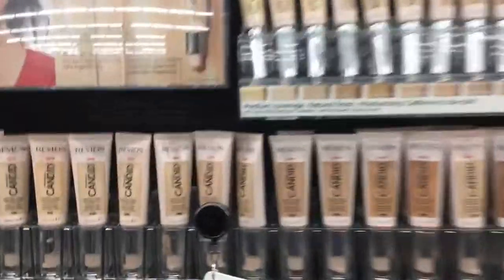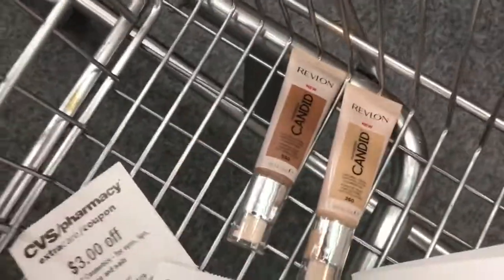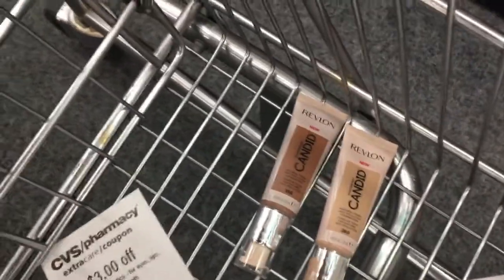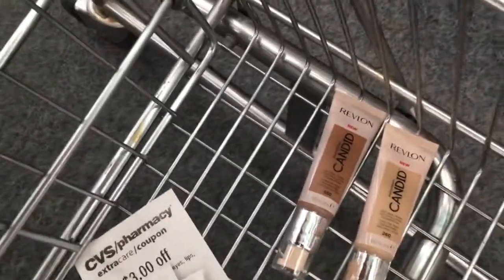Since Revlon is spend $10 get $4 ECB with a limit of 6, I'm doing that twice. I'll pay $3.99, get back $8 in ECBs, making the final cost free plus a $0.01 money maker. I'm picking out two random ones and donating them to our local donation center — they help women who have dealt with domestic violence, so that is amazing.